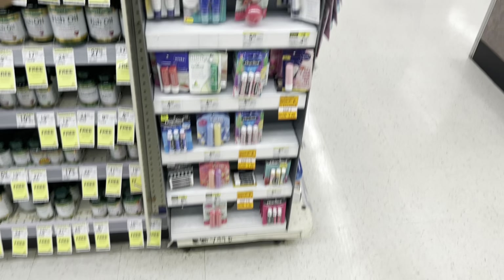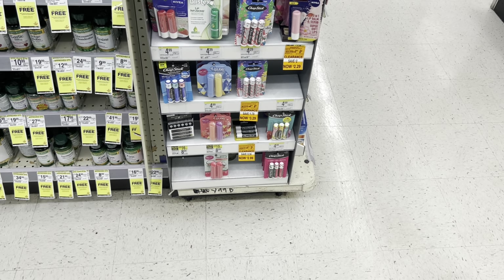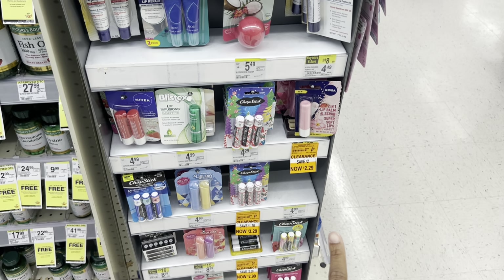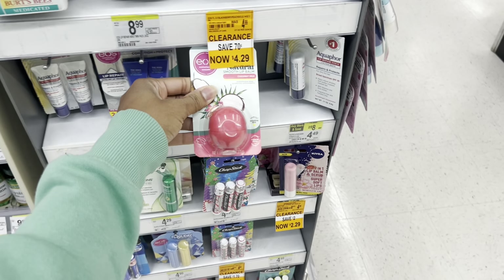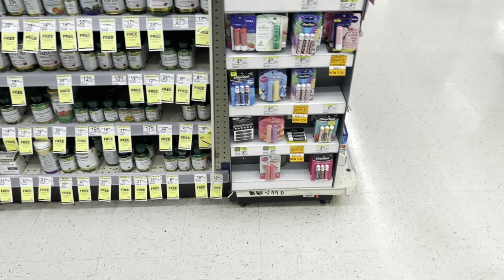If you need ChapStick, be on the lookout for clearance. It could be cheaper - I haven't confirmed the price, but it looks like some of these - the Nivea lip care, ChapStick, the Stila, and EOS - are all looking like they're on clearance. Definitely not bad.